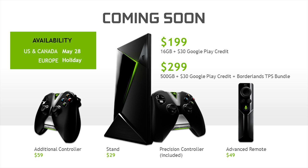Shield's coming — sooner than you think. Availability begins now at Google I/O, May 28th. Europe will have availability this fall around the holiday season. There are two SKUs: a $199 SKU that comes with a controller, a $30 Google Play credit, and 16 gigs of built-in storage. The higher-end SKU has a 500-gig hard drive for all your amazing games, the same Google Play credit, and actually comes with Borderlands TPS — the latest version of Borderlands, which just shipped on PC and next-gen consoles. Accessories include an additional controller at $59, an aluminum machine stand for $29, and a voice remote for $49.